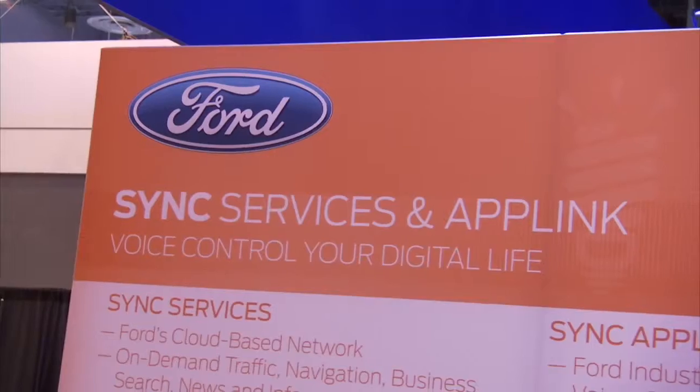Thanks a lot, Dave, for giving us that overview. Come back to Ford Social for more information from the Consumer Electronics Show and on Sync Destinations.